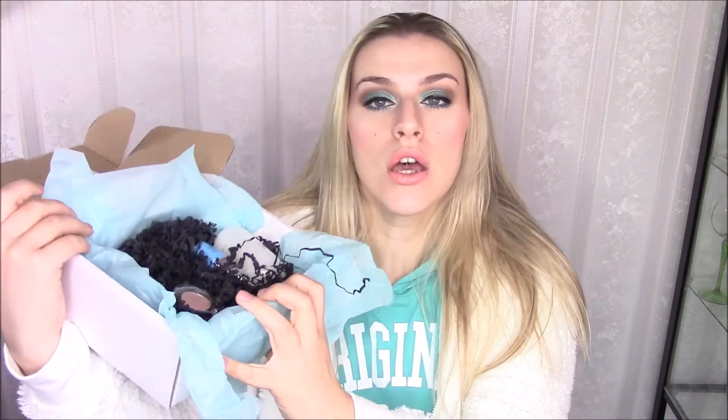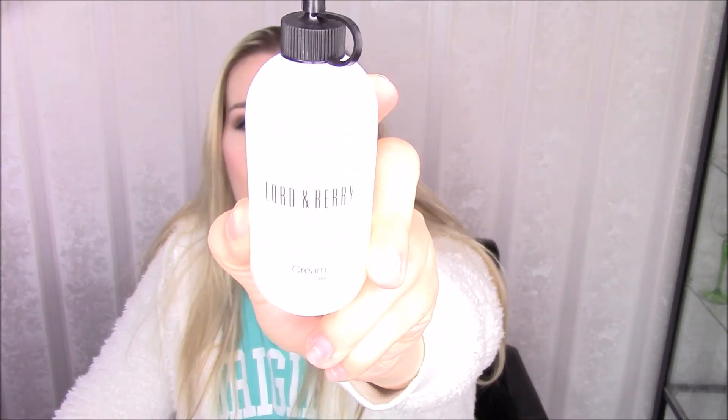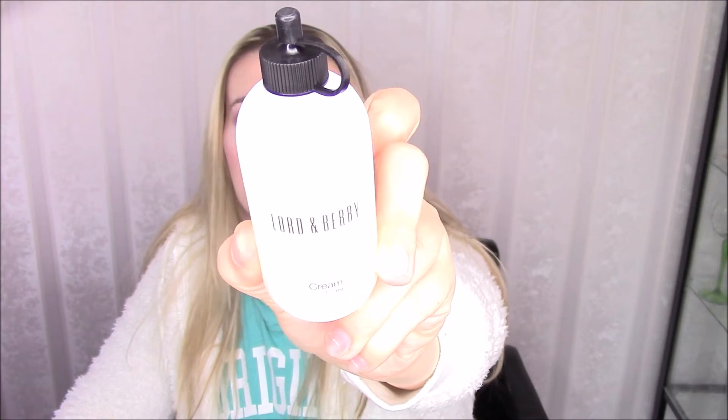Moving on to the box — so let's grab the biggest item. It's from Lord and Barry, it's a cream. It literally says 'Lord and Barry Cream,' and it says 'Gentle Cream Cleanser.' Hopefully you guys are able to see that.